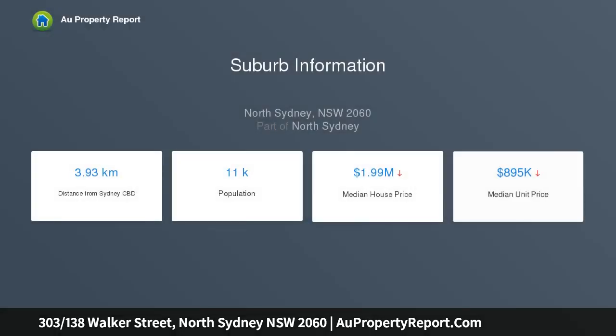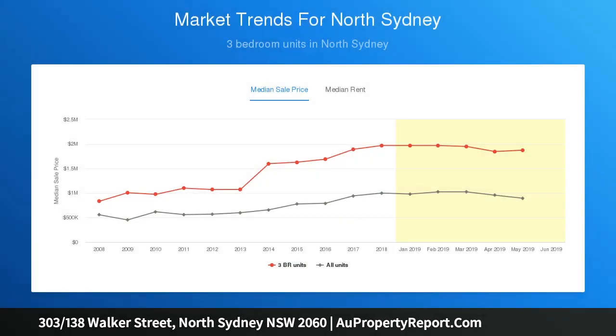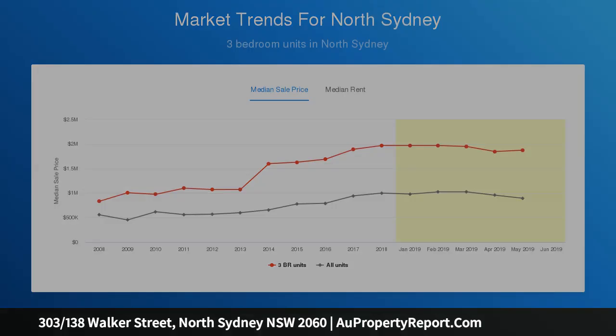Conveniently located, walk to city trains, buses and fine selection of restaurants, cafes and North Sydney shopping. Sleek and modern interiors with unparalleled location and convenience, tiled large open-plan living area with two six-meter high ceilings, five fold doors, all-weather balcony ideal for outdoor dining with harbor glimpses.